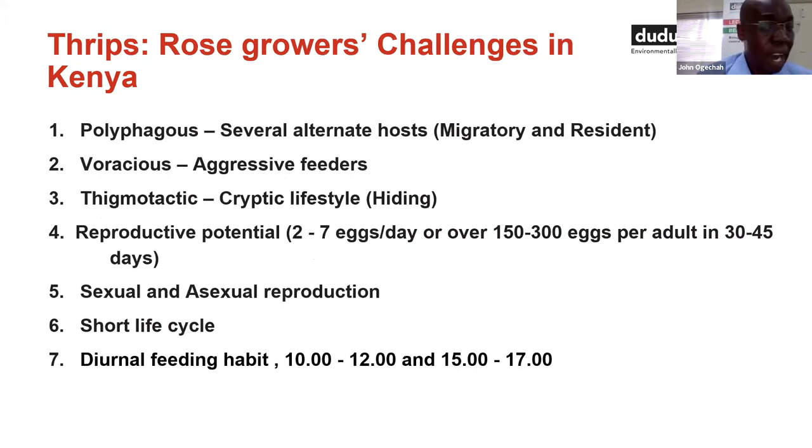The following is the list of some of the challenges rose growers face in thrips management in the rose industry. The first challenge is thrips are polyphagous — poly means many, phagous means plant feeding — which means they have alternate hosts. You sort out the thrips resident in the greenhouse, but some will come in because they are migratory, brought in by wind currents. The second challenge is they are phoraceous, meaning they are aggressive feeders; once they attack your rose crop, you can only see damage, especially on the petals.